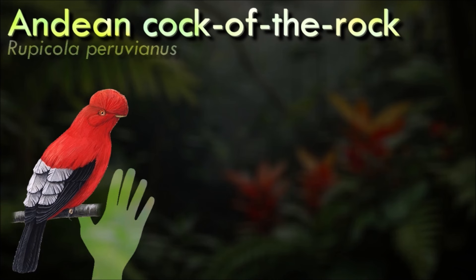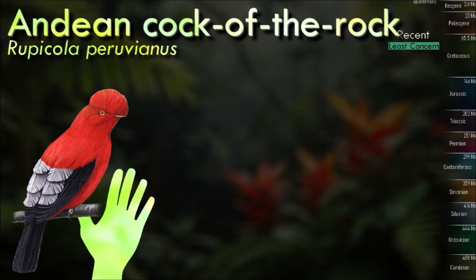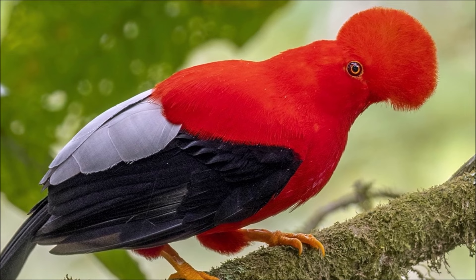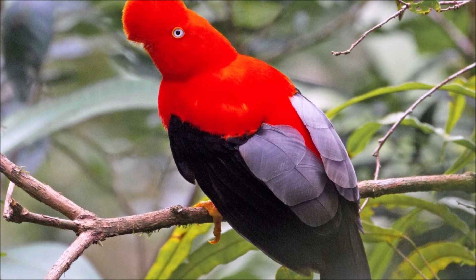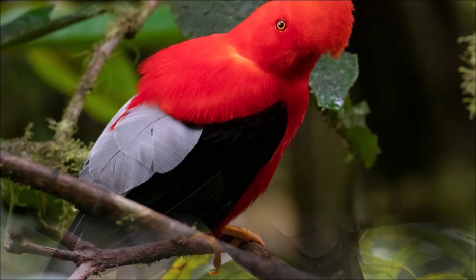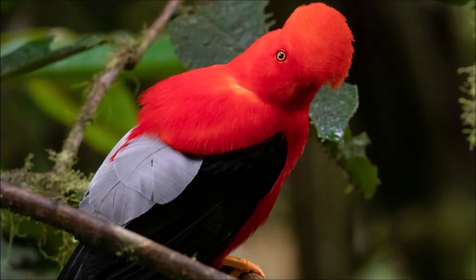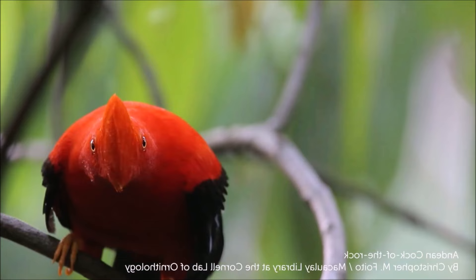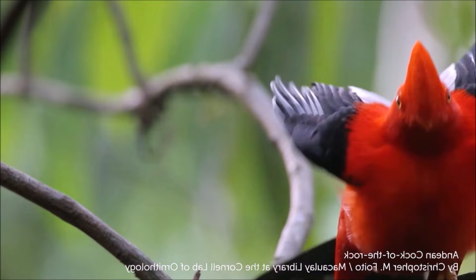The Andean cock-of-the-rock exhibits marked sexual dimorphism. The male has a large disc-like crest and scarlet or brilliant orange plumage, while the female is significantly darker and browner. It eats a diet of fruit, supplemented by insects and small vertebrates. It is distributed all across the cloud forest of the Andes, having a range of around 260,000 km². Even though it is being affected by the destruction of its habitat, the Andean cock-of-the-rock is not classified as threatened. Cock-of-the-rocks change the surrounding flora through seed dispersal; seeds that the birds ingest are often found deposited around lek and nesting sites, favouring germination and growth.